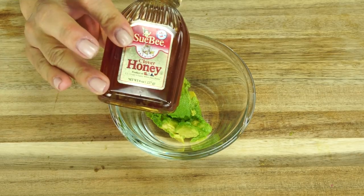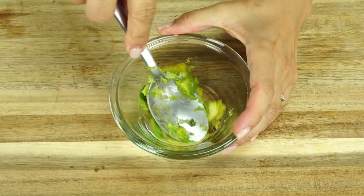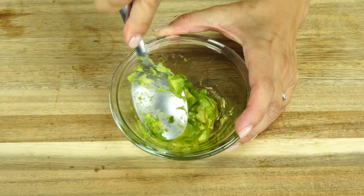Avocado and honey is great for acne-prone skin. Mash up some avocado, mix it with honey, and apply it directly to your face. It helps with inflammation and any type of acne you have. If you want a natural solution for it, this is perfect for you.